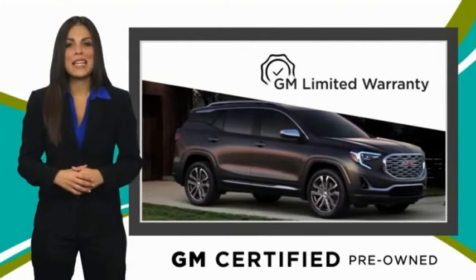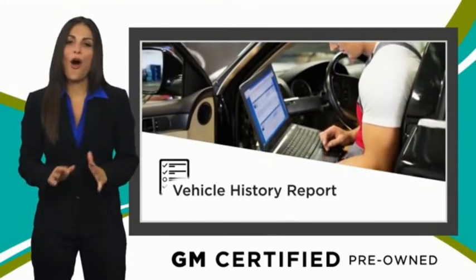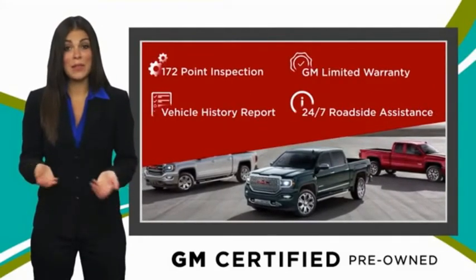This vehicle qualifies for the Carfax Buy Back Guarantee, Free Vehicle History Report, and more. You can expect it all from a GM Certified Used Vehicle. GM Certified means no worries.